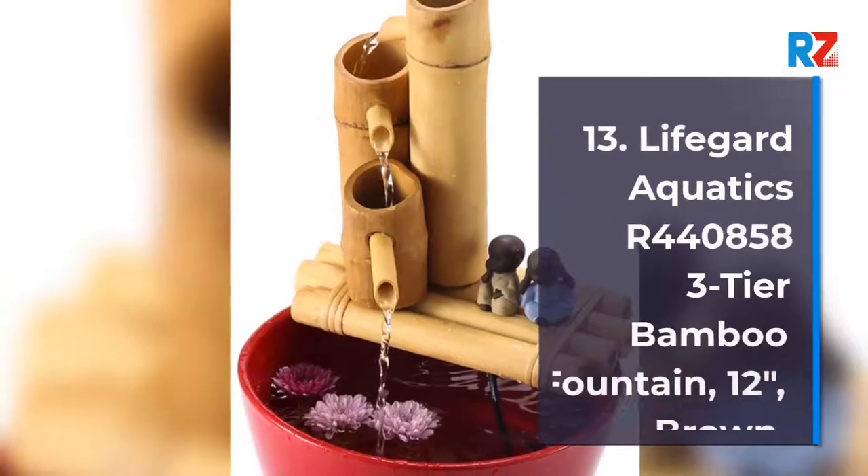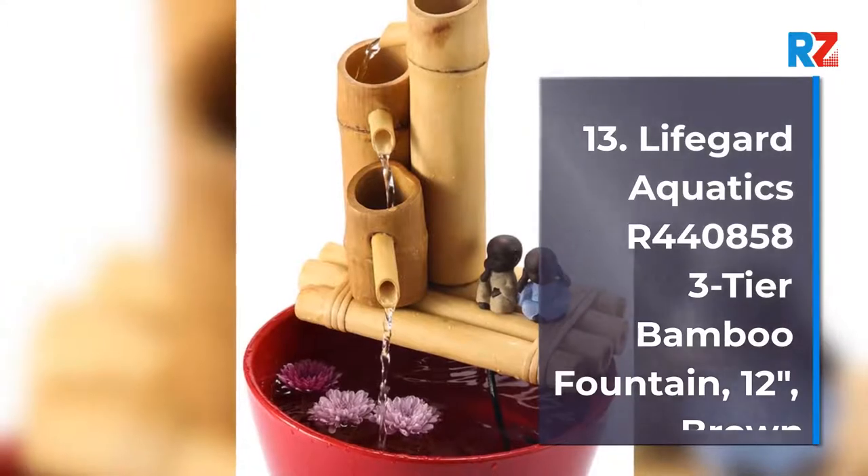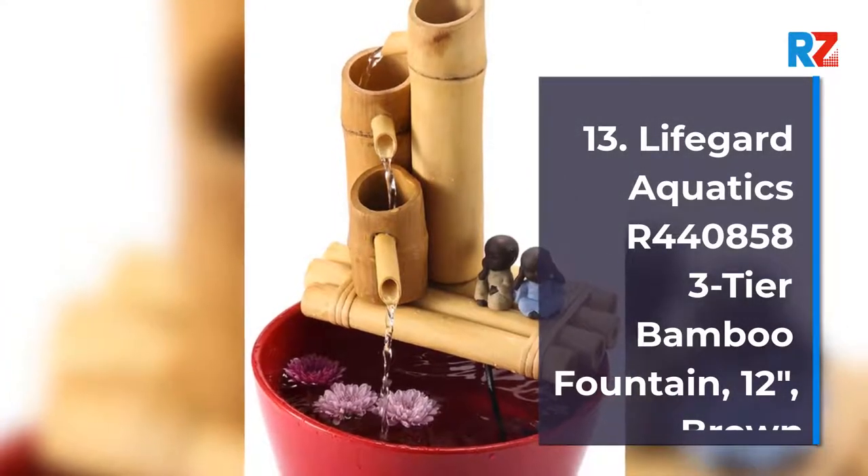13. Lifeguard Aquatics R4408583 Tier Bamboo Fountain, 12-Inches, Brown.